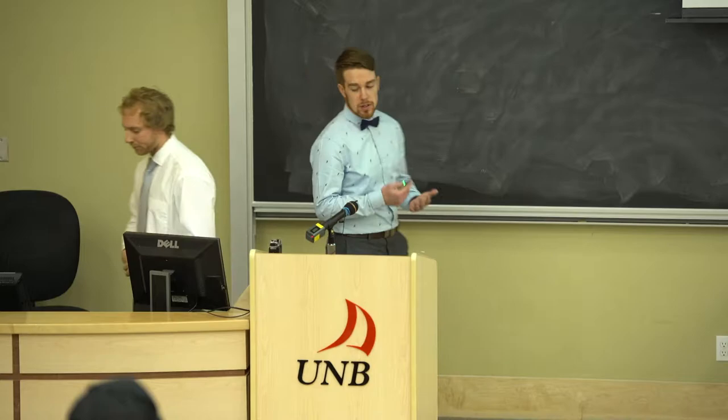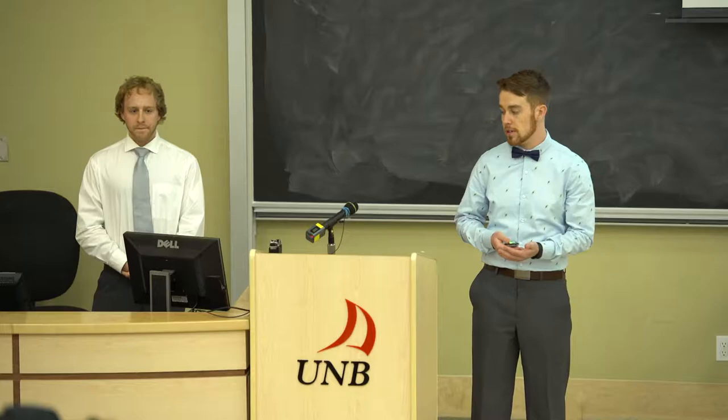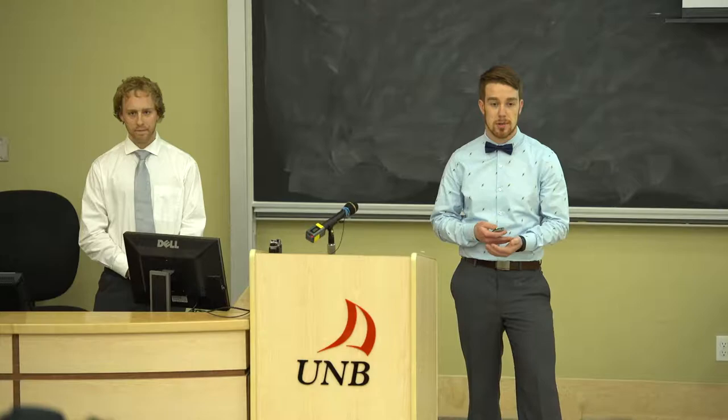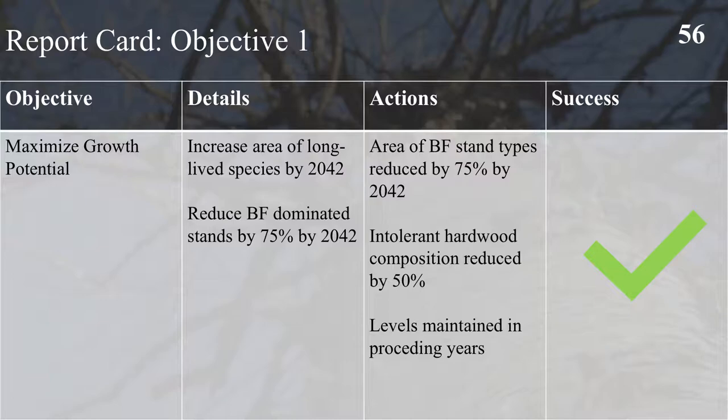We developed what we call a report card — an evaluation of how we met all of our objectives. Objective 1 was to maximize growth potential within the property by increasing the area of long-lived species and reducing balsam fir dominated stand types by at least 75% by the year 2042. We did manage to reduce the area of balsam fir stand types by 75% by 2042. The intolerant hybrid composition was reduced by 50% within the property and those levels were maintained in the preceding years.